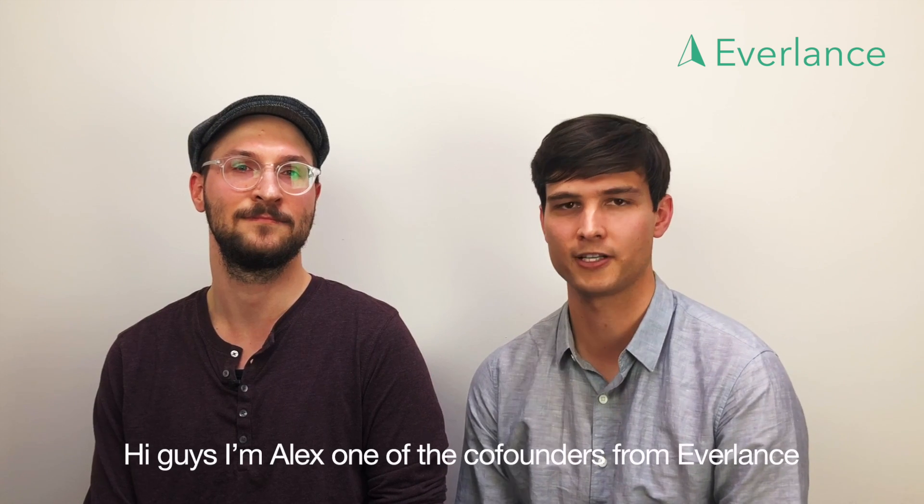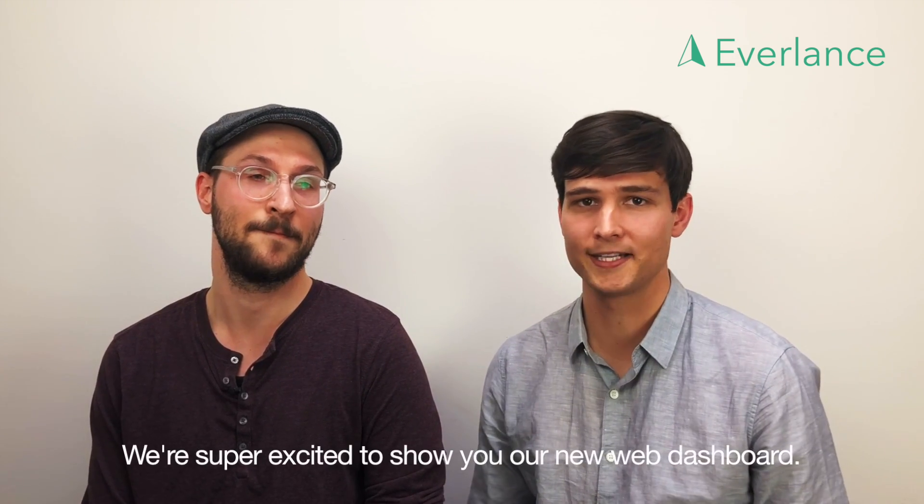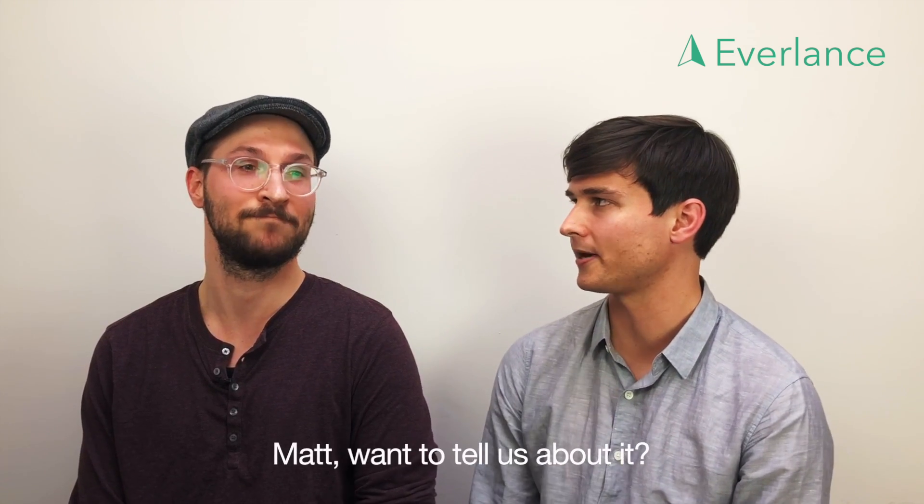Hi guys, I'm Alex, one of the co-founders from Everlance. And I'm Matt, the lead web engineer. We're super excited today to show you our new web dashboard. Matt, do you want to tell us about it?